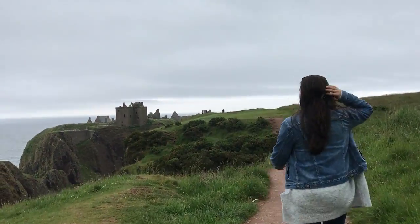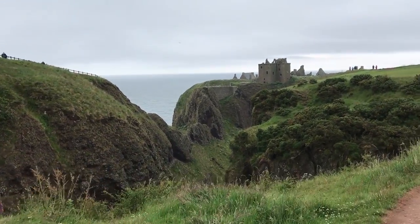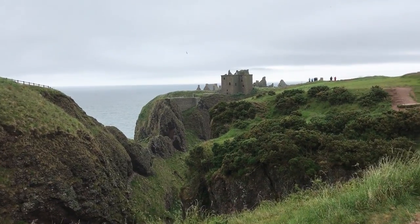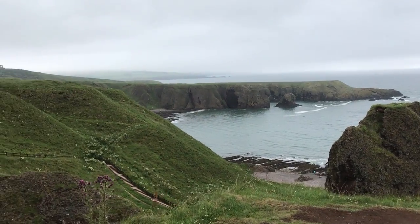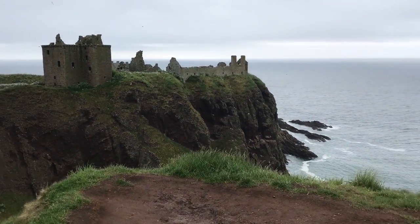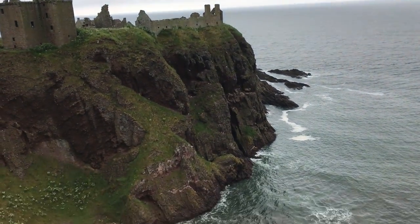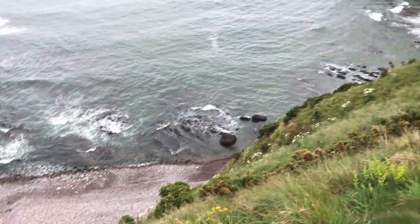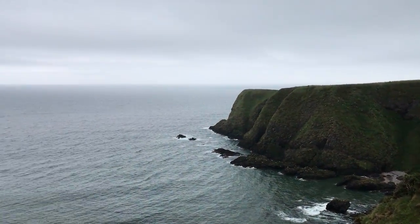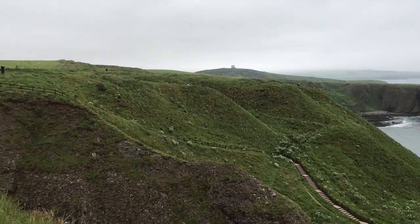Look at that, honey. Beautiful, wow. That is incredible. Dunnottar Castle. That's Scotland in all its glory right there. Is it all you hoped for, honey? And more.